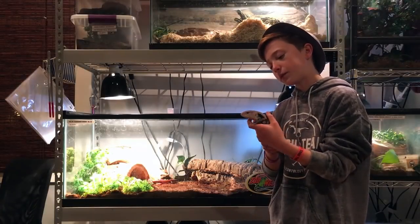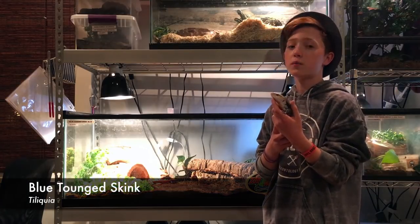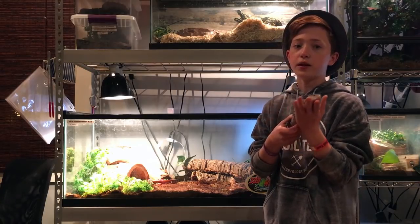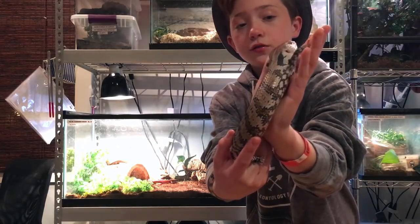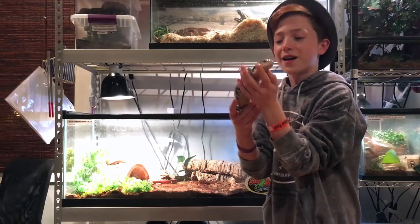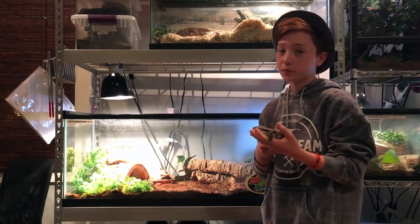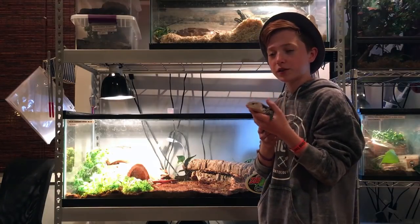The first animal I'm going to show you guys today is my blue-tongued skink named Blue. He's easily one of my favorite animals and has tamed down so much since I've been holding him more. I believe he is an Irian Jaya blue-tongued skink. He is beautiful and has been living in this 40-gallon tank with eco-earth, which is holding humidity a lot better and he loves it.